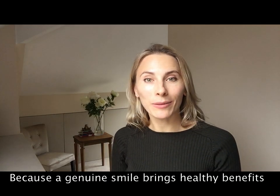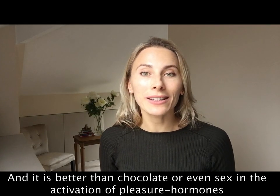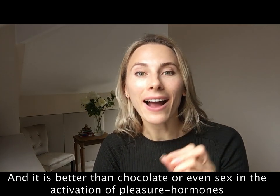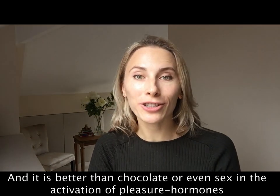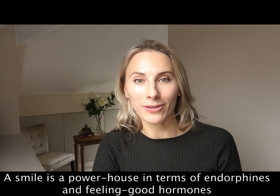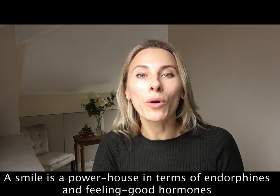A genuine smile brings health benefits and it is much better than chocolate or even sex in the activation of pleasure hormones. Smiling is a powerhouse in terms of endorphins and feel-good hormones.